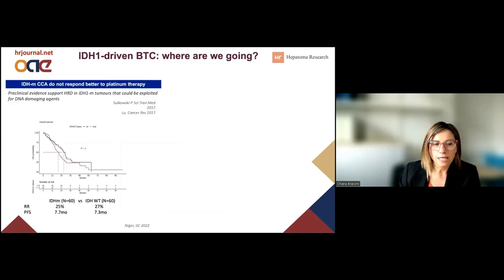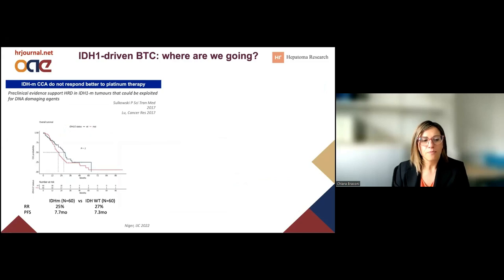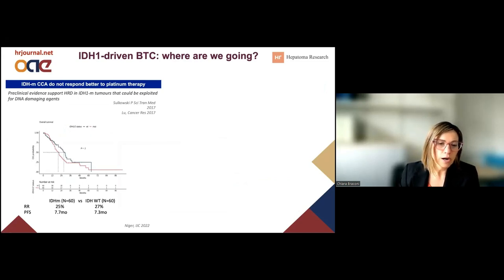Where are we going in this field? Some preclinical data has suggested that tumors with IDH1 mutations could support an HRD phenotype and then be more responsive to DNA-damaging agents. The data is still pending. We have some preliminary data from a retrospective cohort of an Italian multi-institutional study where platinum activity has been tested, and it doesn't seem that the IDH1 mutation is associated with an increased response to platinum. Data on PARP inhibitors are still awaited.